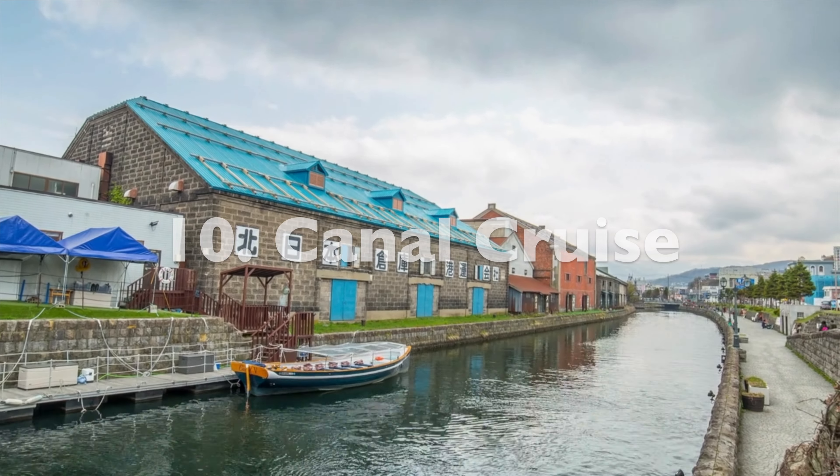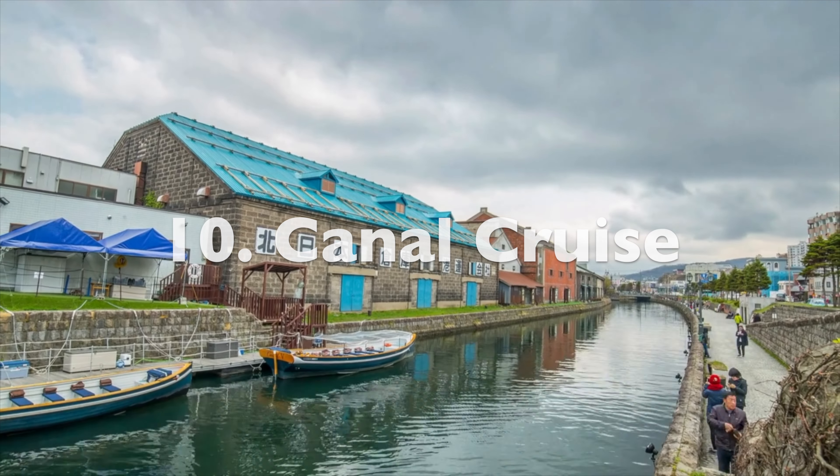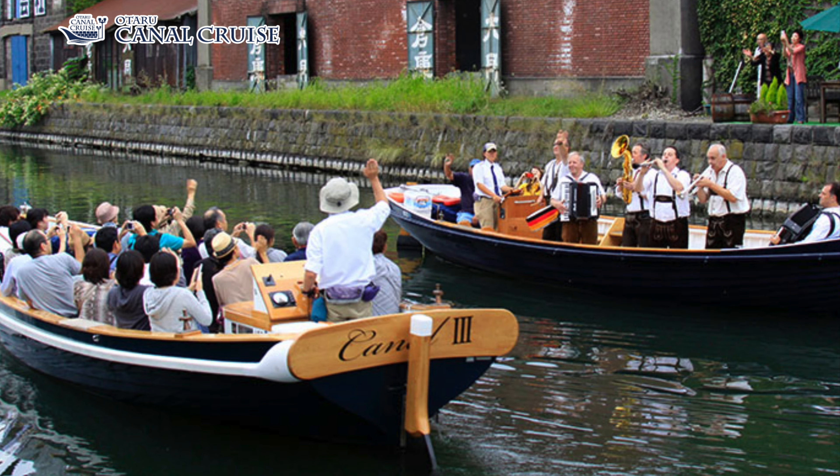Number ten: take a cruise down the historic canal. There's a company that offers day and dusk cruises, and they last about 40 minutes.